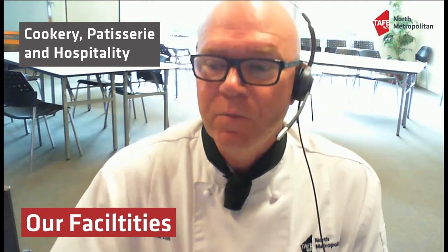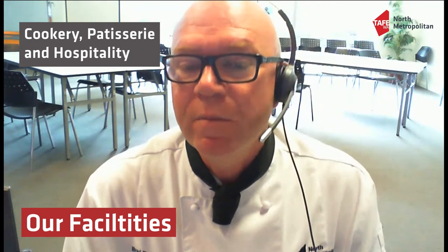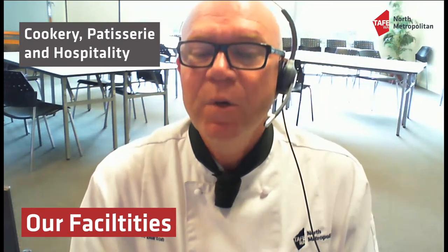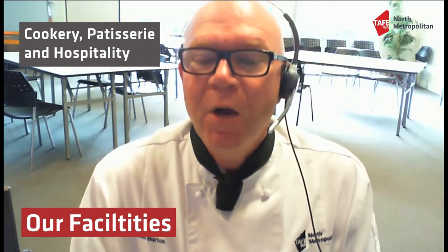Our facilities here at E Block are vast. We have four kitchens. Three of them are production kitchens where students come in and get a bench space for themselves — stoves, chopping boards, bowls, pots, pans. Pretty much when you walk in you have everything you need. We also obviously have the ingredients. We do a large-scale kitchen where we have a restaurant.